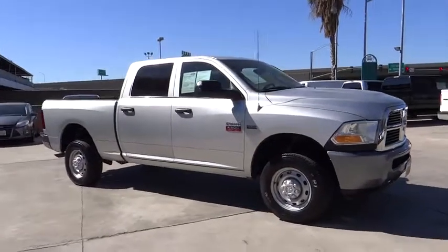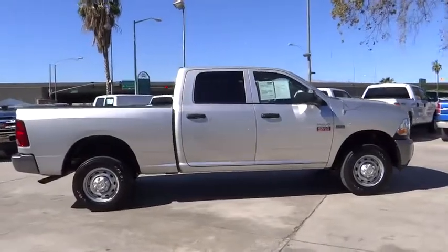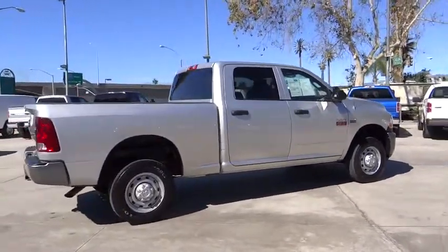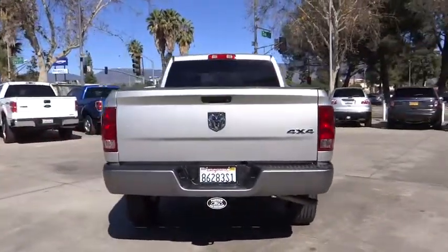2010 Ram Pickup 2500. The Ram 2500 is built with sturdy hydroformed frames and capable four-wheel drive options to handle the toughest job site terrain while maintaining a smooth ride.